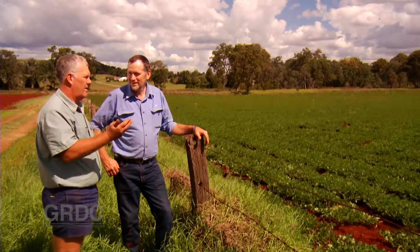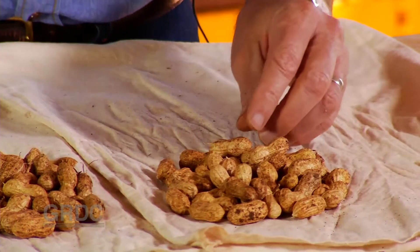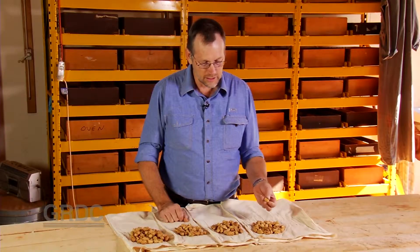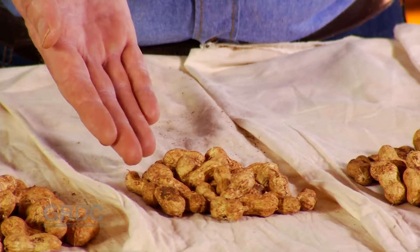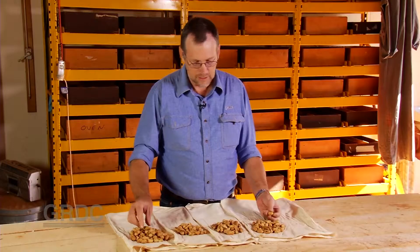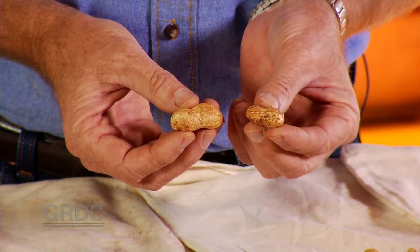It's an investment that's paying off. So this is the progression in pod size that we've made over the last 10 years. You can see this is the first release Walter, fairly small pod size, and through to Tingura which was released in 2010, then Red Vale in 2013, and through to P23 which is a breeding line currently being tested. You can see the massive increase in pod size that we've been able to make over that period of time.